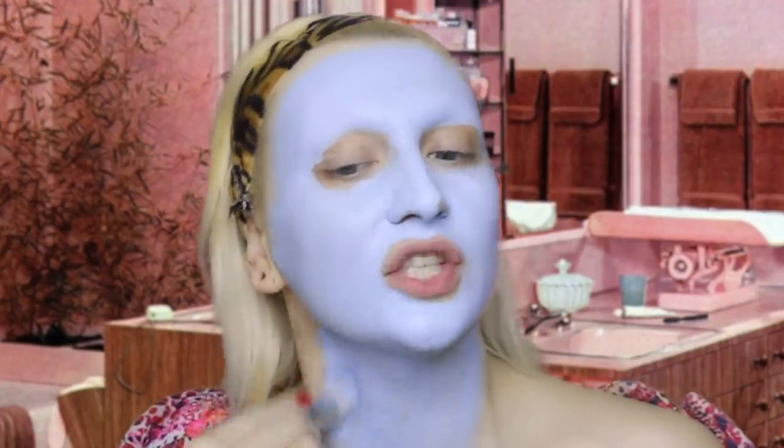Depending on what I'm wearing depends on how far I paint down. A lot of the time I wear a lovely big cleavage out, so I usually paint my boobies too.